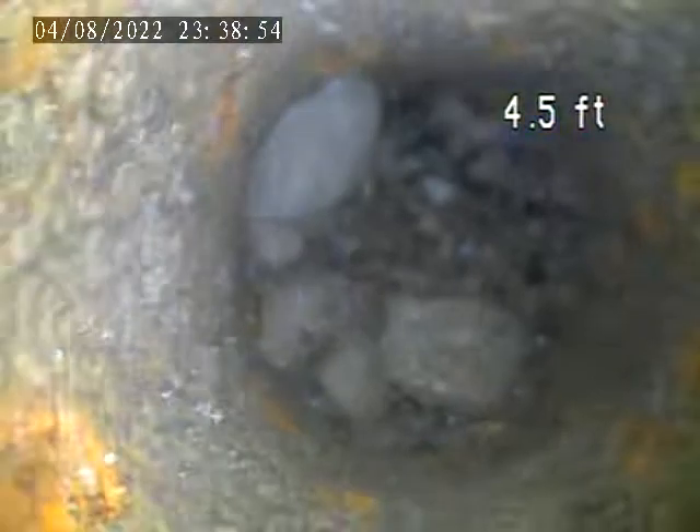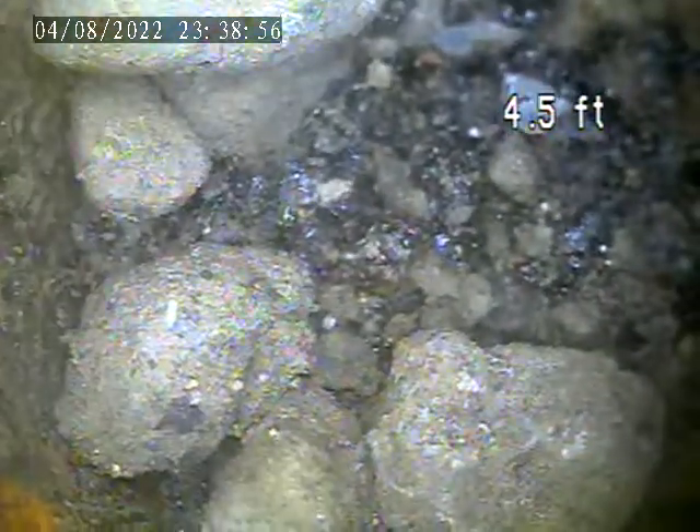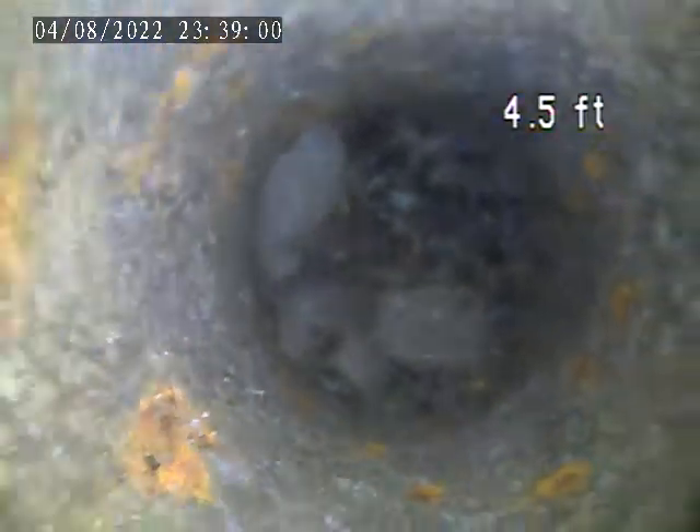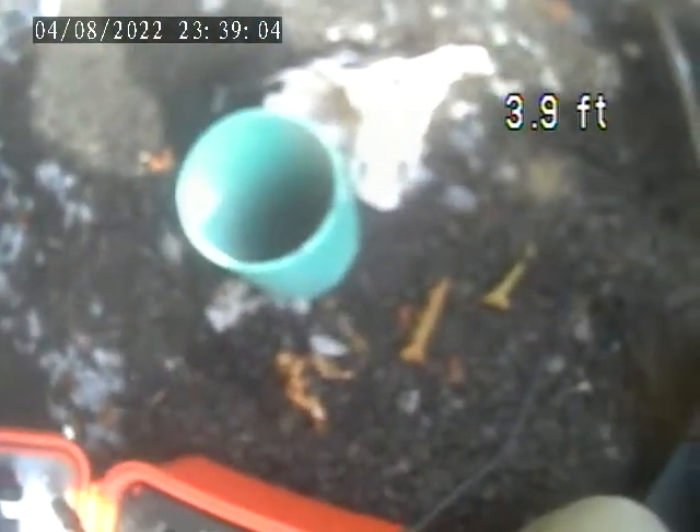Somebody just did some street work here. They may have possibly got it down in there — looks like some asphalt. We're gonna try to snake it and try to clear it, but we might not be able to.